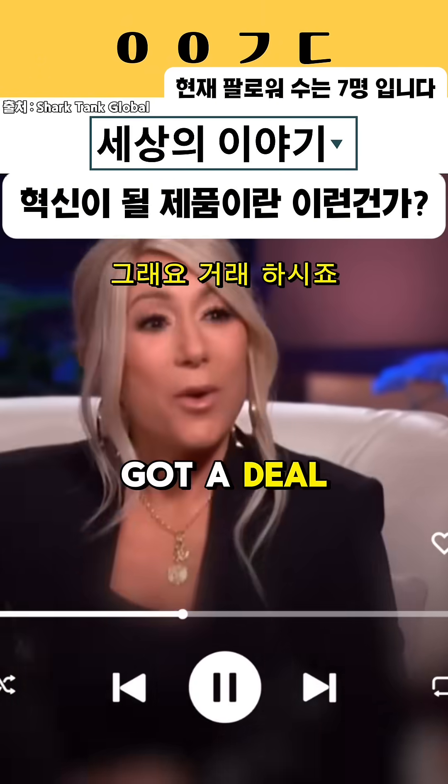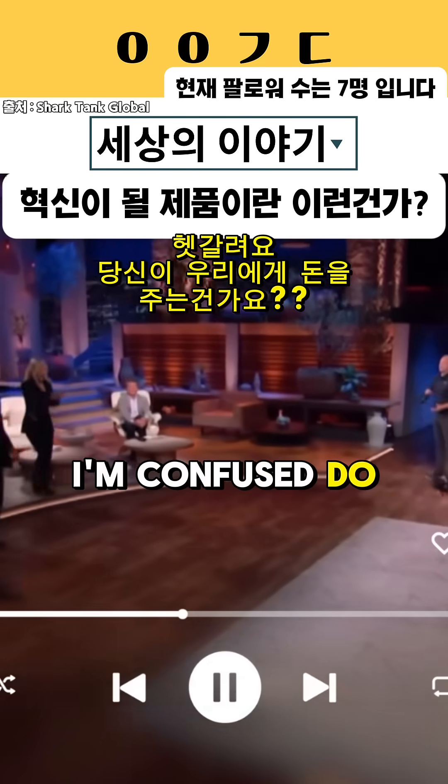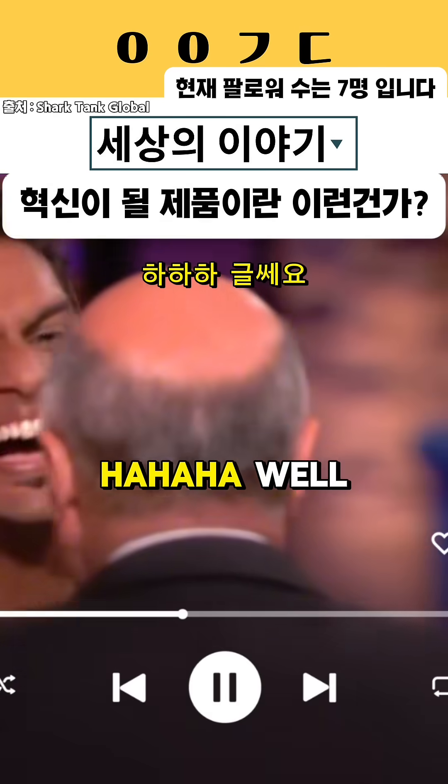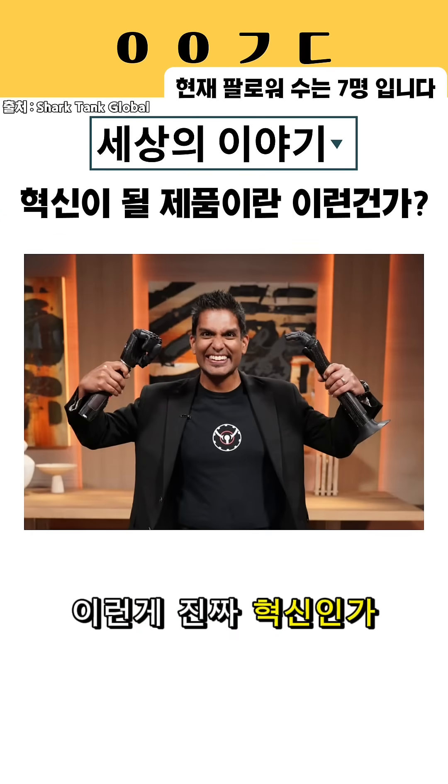I think they've got a deal. Yeah! I'm confused. Do you give us the money? Well, he'll be making money, right? You're not shaking me. This is really a change. I like this.